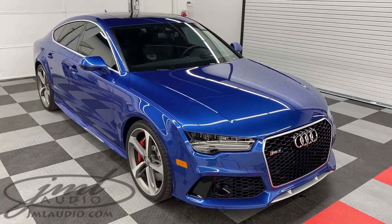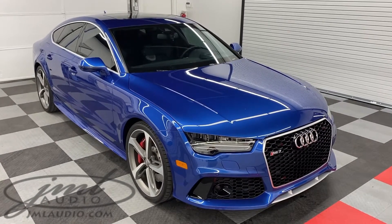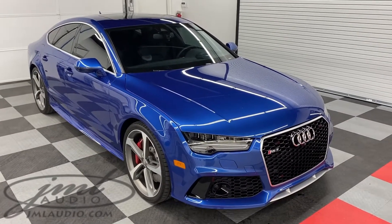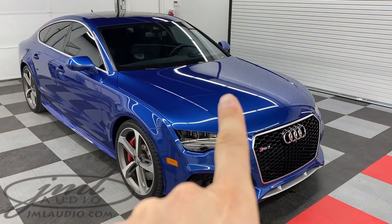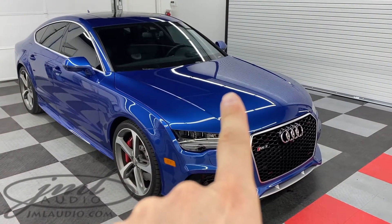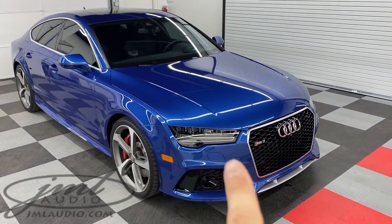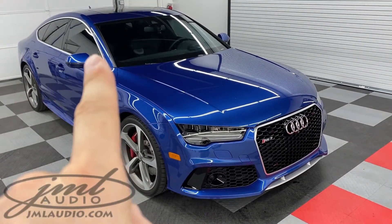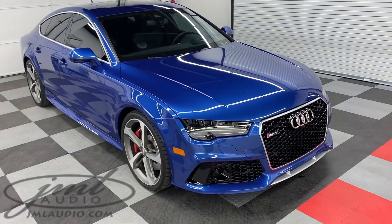The vehicle we're looking at today at JM Audio of St. Louis is this 2015 Audi RS7. We have a number of different vehicle enhancements. On the hood of the car we did the full wrapping and rolling paint protection on the hood, the fender, the bumper, the headlights, the front and rear doors as well as the rocker panels, the back of the mirrors, and the rear tire kickbacks.